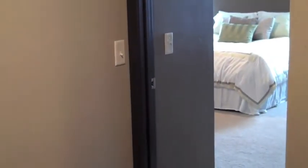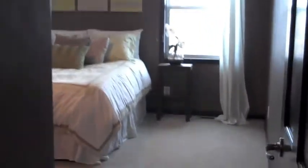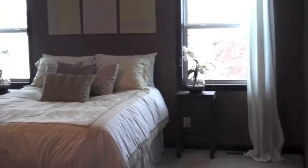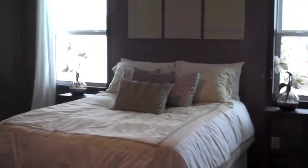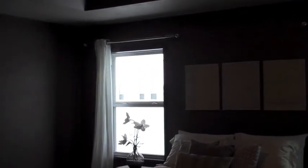Headed further down the hall you will enter into the master. In the master you will find windows along the back, one on each side of the bed the way we have it staged. A nice tray ceiling. In this home we've done some contrasting colors.